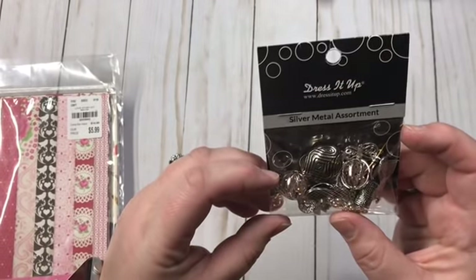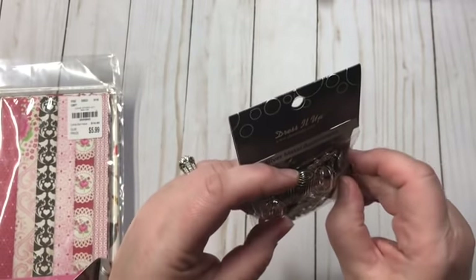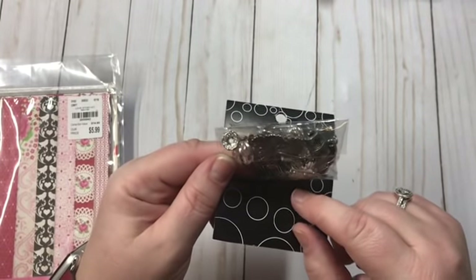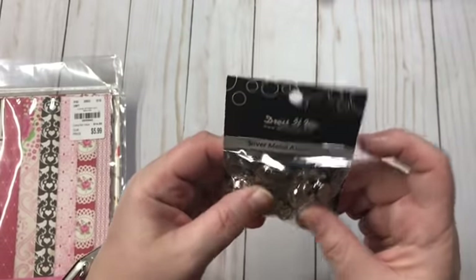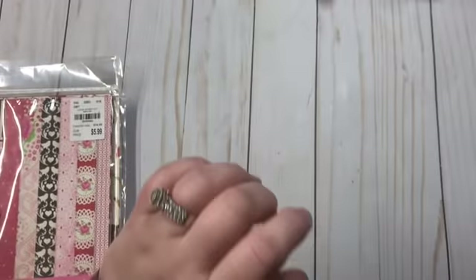I also got the Dress It Up silver metal assortment. It looks like it has some flip-flops, a tree, and just some other different charms. For $2.99 for all those charms, it's a really, really good deal.